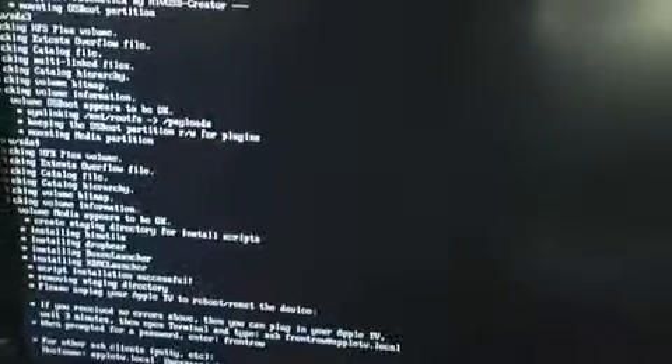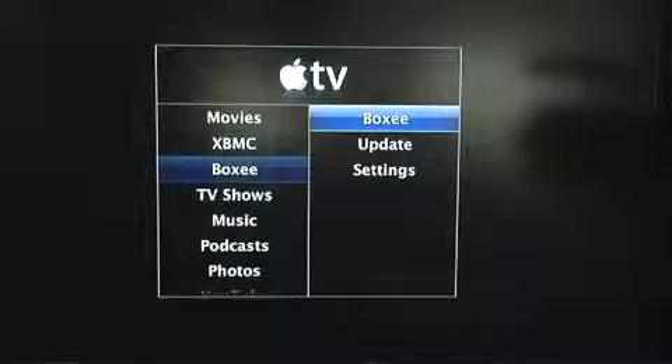The boxification process begins after you unplug Apple TV, plug in your USB drive, and then re-plug in your Apple TV. After the code runs, disconnect the USB drive and restart. John suggests checking for the latest version of Boxy, so I'm going to do what he says.